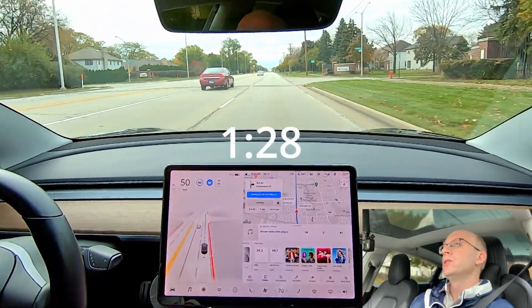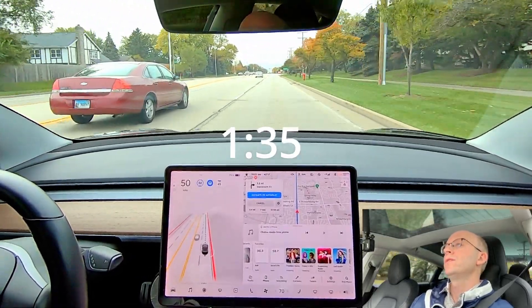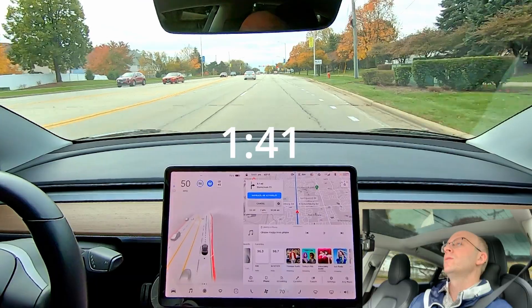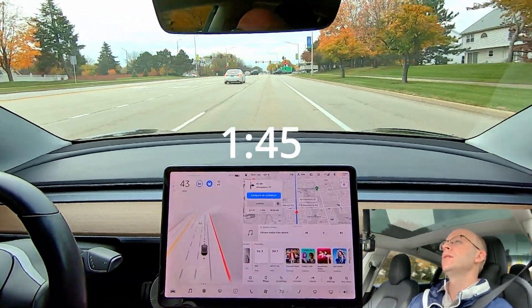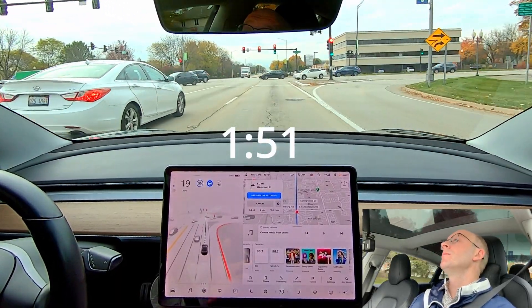I'm considering getting a bumper sticker saying this is a self-driving car in training. I'm really considering it because I don't want to annoy the people around me — it does drive erratically on occasion.